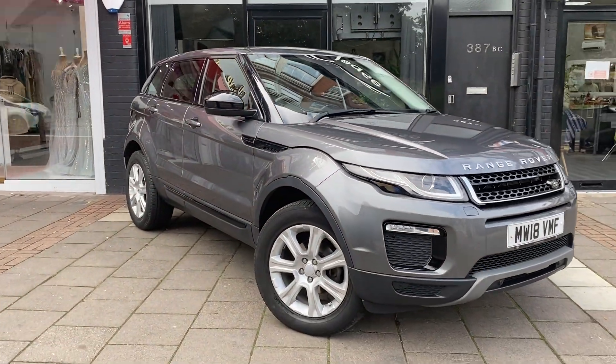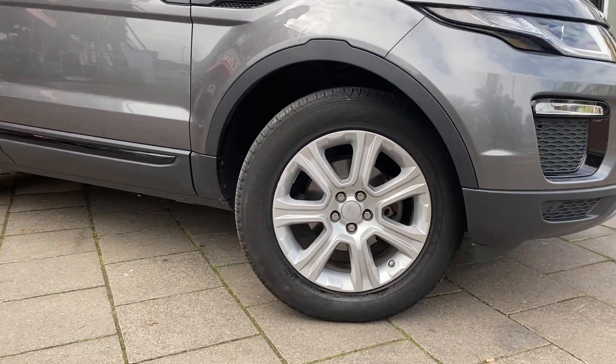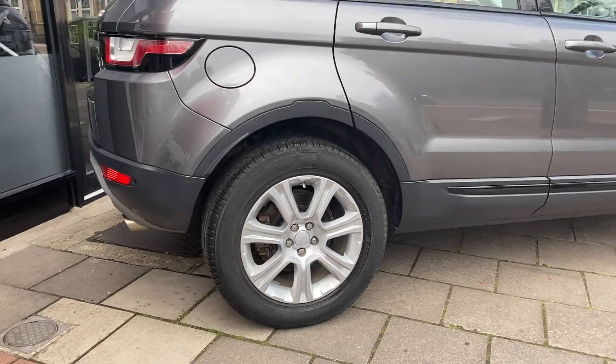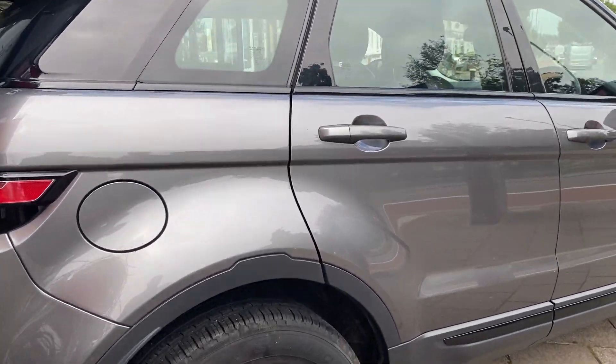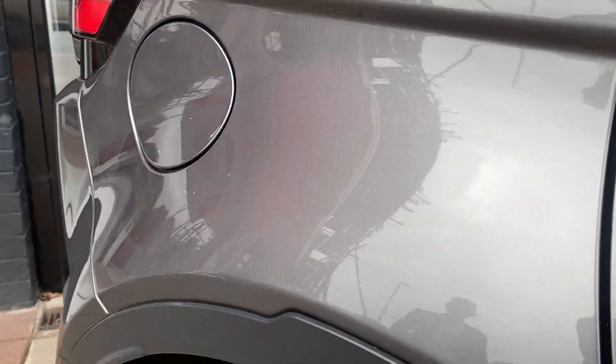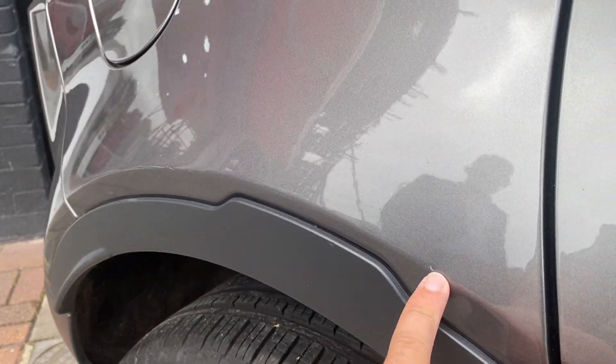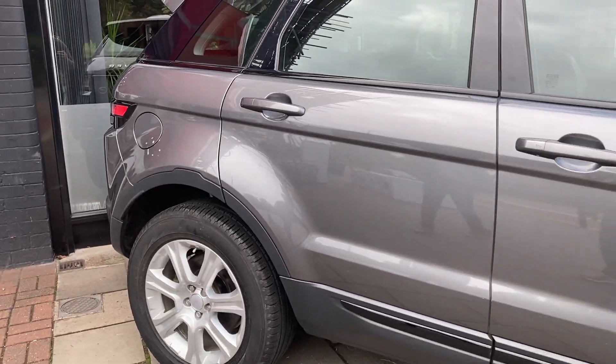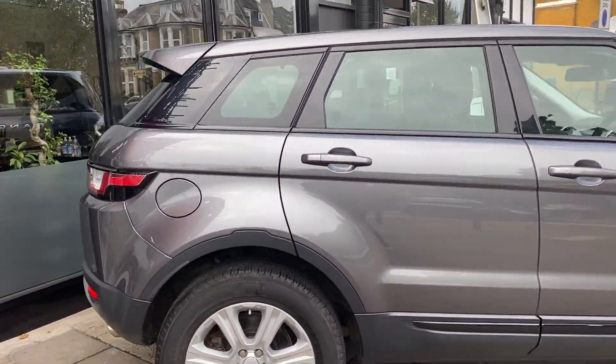Taking a look around, the rest of the alloys are in lovely condition. The last small negative point to mention before we get to all the good stuff is a small scuff by the door, but otherwise the car is in really stunning condition.